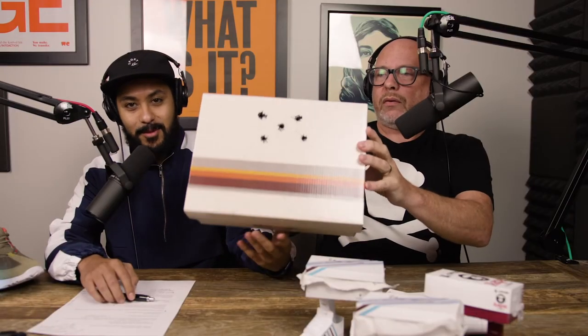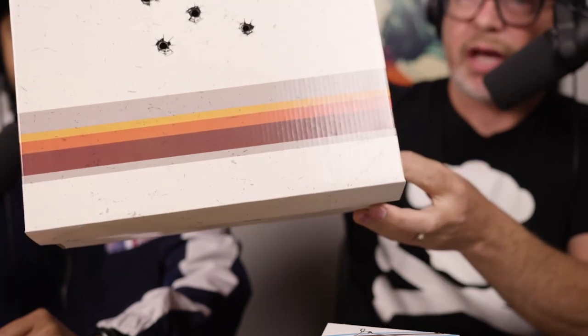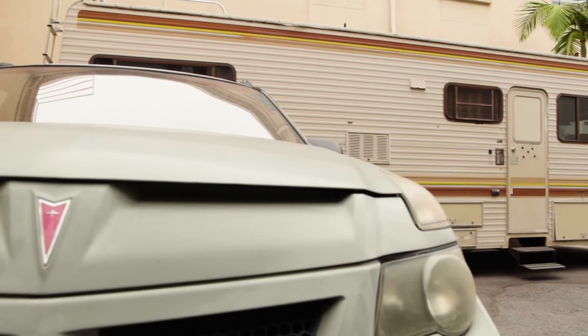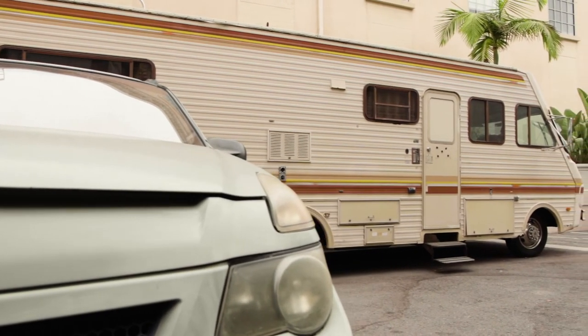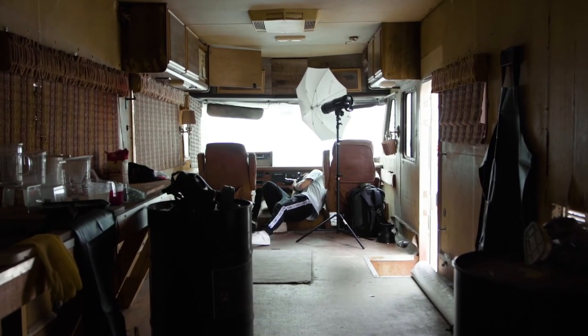We teased it last week — this week we're giving you a little bit more for the Breaking Bad shoot. Check out this exclusive behind-the-scenes footage from our photo shoot at Sony Pictures. This is the actual RV from Breaking Bad, and that's Walter's car right behind me. Today we're going to be shooting in the RV for the new shoe coming out for Breaking Bad.